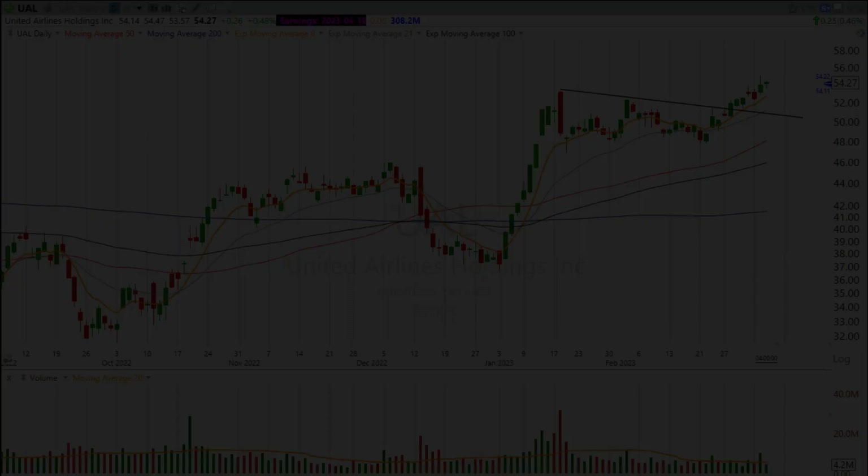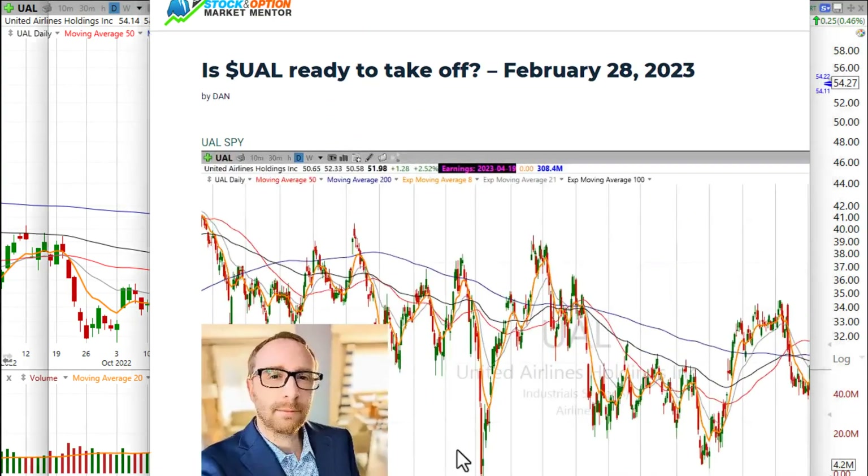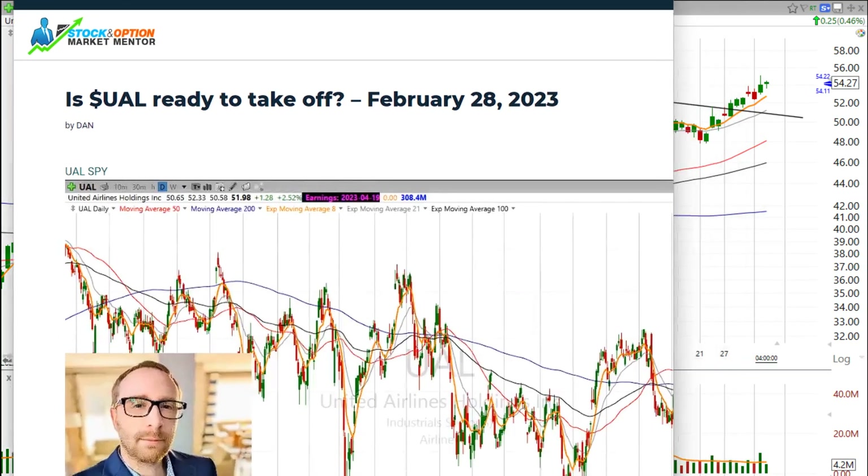Hi, good evening. This is Scott — Matt Scott Trades on Twitter with StockMarketMentor.com — and your chart of the day. I want to follow up on a chart that I talked about on February 28th. As you can see here, StockMarketMentor.com: Is UAL ready for takeoff?